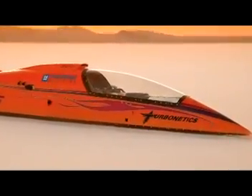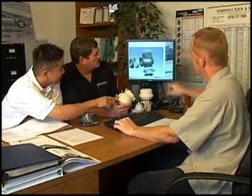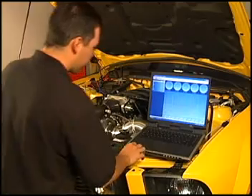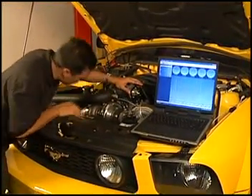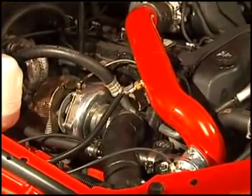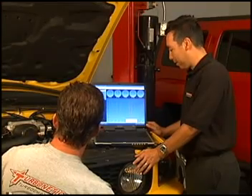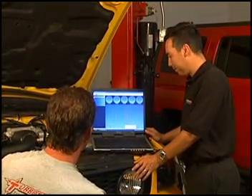As exciting new vehicles hit the market and consumer demands change, the Turbonetics team makes way for the future. Today's OE vehicles are getting more and more complex — whether it's the engine, the computer, or the transmission, it's getting harder and harder to modify those vehicles. In the past, Turbonetics offered component sales for individuals to bolt on and create their own turbo systems. Today, with Turbonetics' R&D facility and in-house dyno testing, we're able to make complete bolt-on units that bolt on right the first time with every component needed.